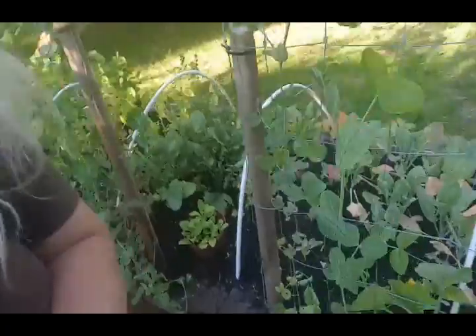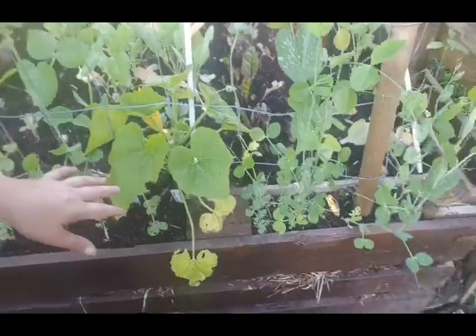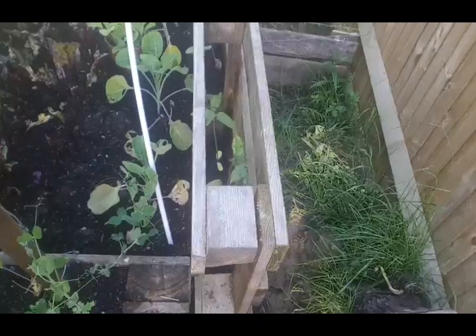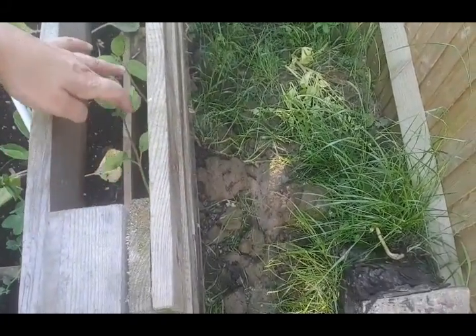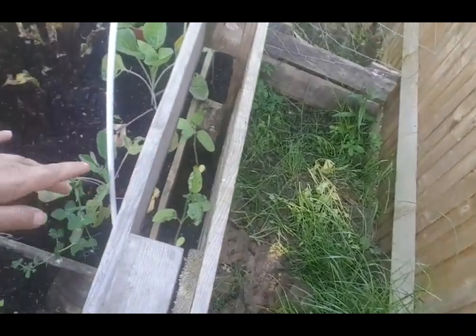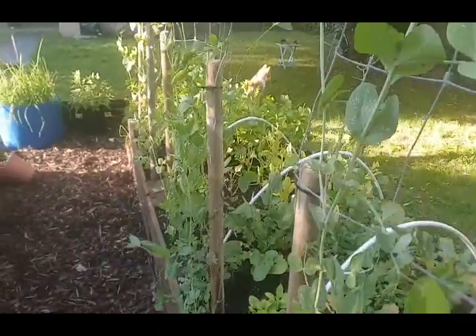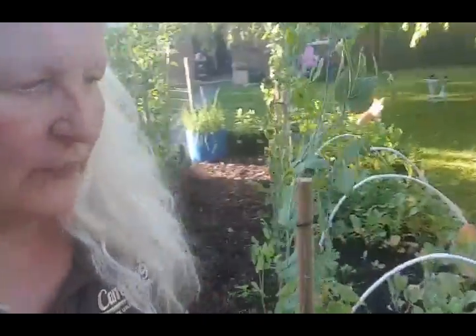We have some squash here — a yellow bird variety. It doesn't look a huge plant but it has got a couple of little ones on it. The sunflowers are suffering with something — they were growing quite quickly and have slowed down. My beetroot is suffering again and some aphids got to it.